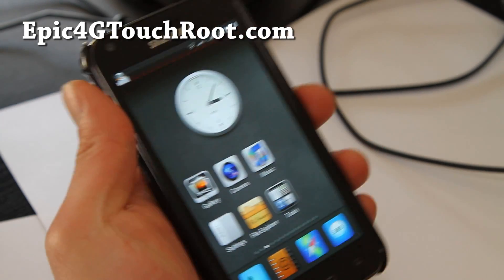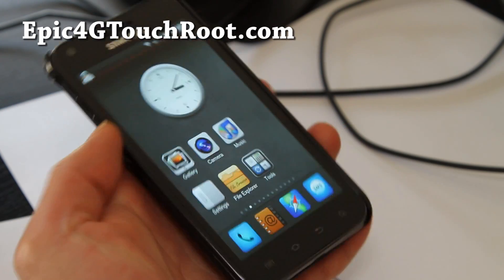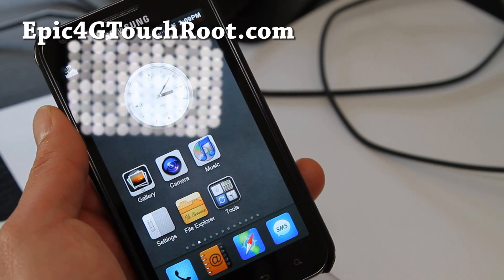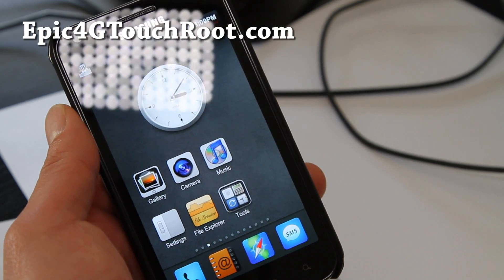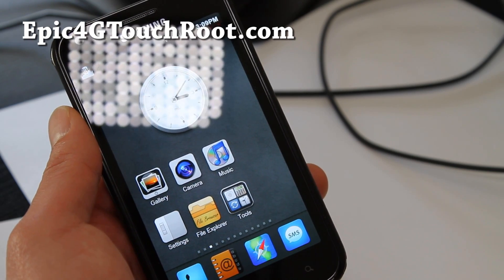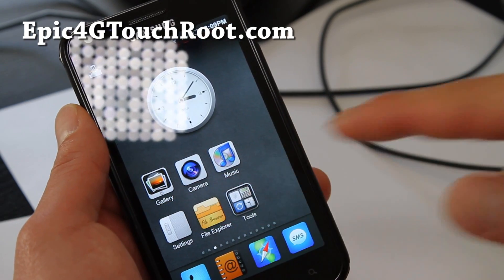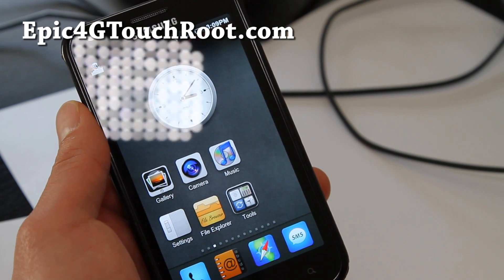Anyway, that was a review of the MIUI ROM for the Epic 4G Touch. I personally don't like it that much and I don't use it, but there are some really cool features, I have to admit. It might appeal to some of you guys. If it appeals to you, try it out. I'll have more ROM reviews coming shortly. Leave comments if you want me to review anything. Alright, see y'all later — subscribe and don't forget to hit that like button and subscribe to my channel, it would mean a lot.